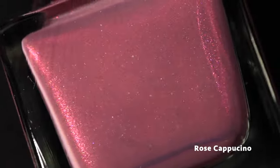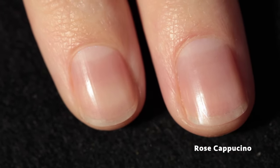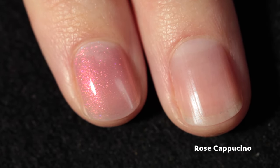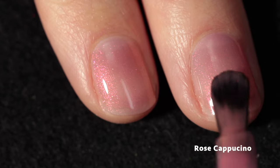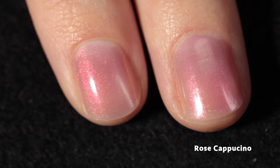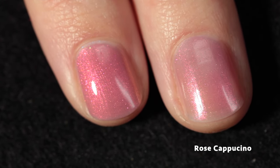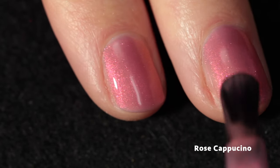Next we have Rose Cappuccino, and this is a pale brown crelly loaded with glowy red shimmer. This one is so beautiful and sophisticated — it's a really flattering shade. I love how buildable the Kathleen and Co formula is. In one single coat it has this rosy glow effect, but if you build it up it does so beautifully and easily, and the color payoff definitely builds with each layer.